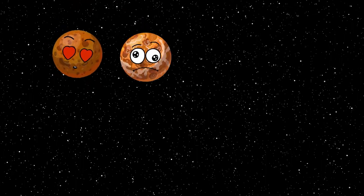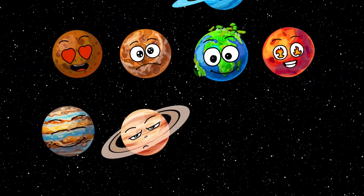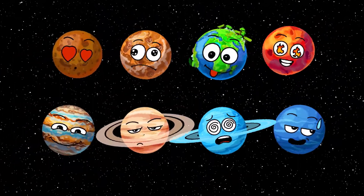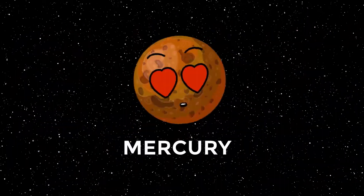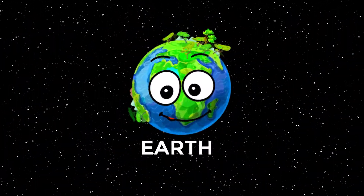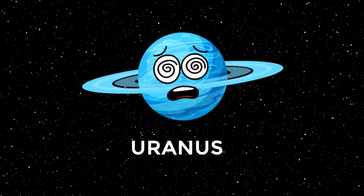Mercury, Venus, Earth, Mars, Jupiter, Saturn, Uranus, Neptune. Mercury, Venus, Earth, Mars, Jupiter, Saturn, Uranus, Neptune.